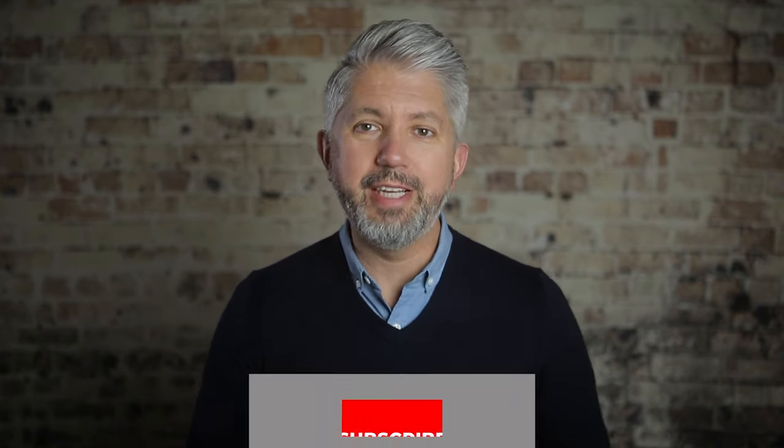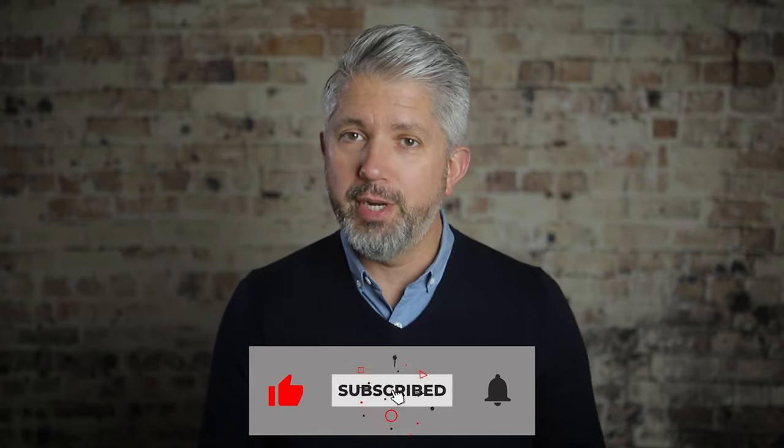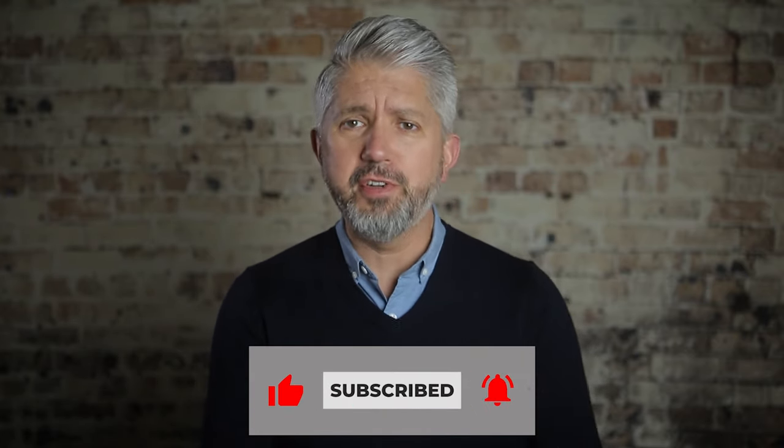Gentlemen, the entire reason this channel exists is to prove that it's never too late and you're never too old to make a change or start something new. So if you're not already subscribed, please consider making that happen right now, because I'm here twice a week with new videos surrounding men's lifestyle topics for grown-ups. Guys, I hope you liked this quick look into button-down collars, and I'll see you in just a few days for a brand new video. But until then, live well, stay healthy, and I'll see you very soon.